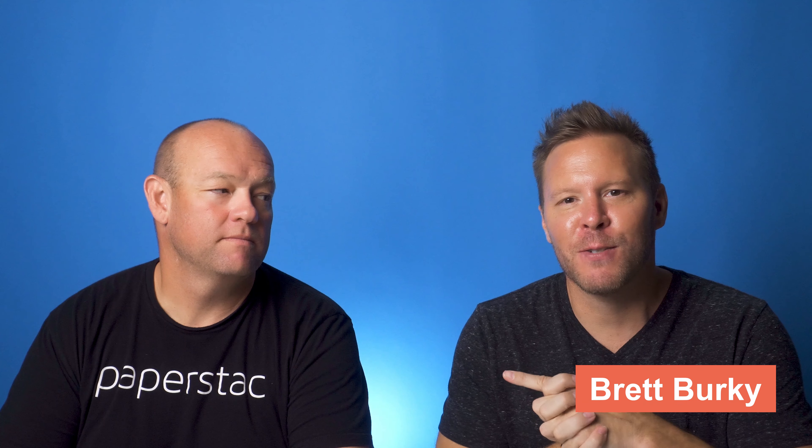Hello and welcome to another episode of the Paperstack Snackables. I am Brett Berkey and this is Rick Allen. We're here today to talk about something that is very important and something a lot of people might not pay attention to all the time or even ask for, and that is called servicing notes.